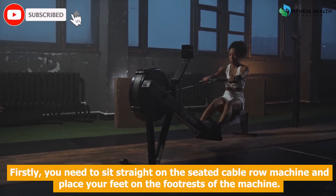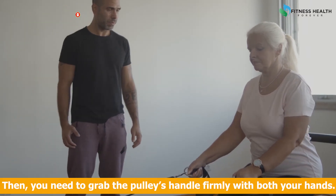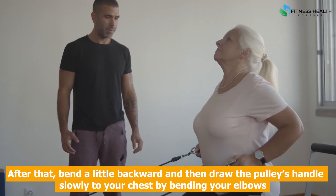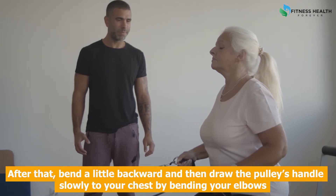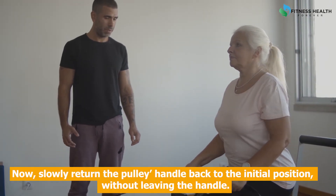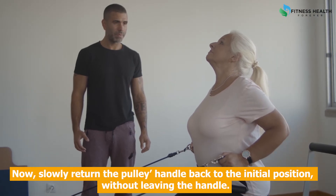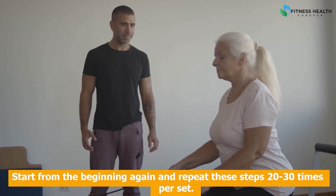Steps to do seated cable row: Sit straight on the seated cable row machine and place your feet on the footrests of the machine. Then grab the pulley handle firmly with both your hands. Bend a little backward, then draw the pulley handle slowly to your chest by bending your elbows. Make sure not to bend your back while doing so. Slowly return the pulley handle back to the initial position without releasing the handle. Repeat these steps 20 to 30 times per set.